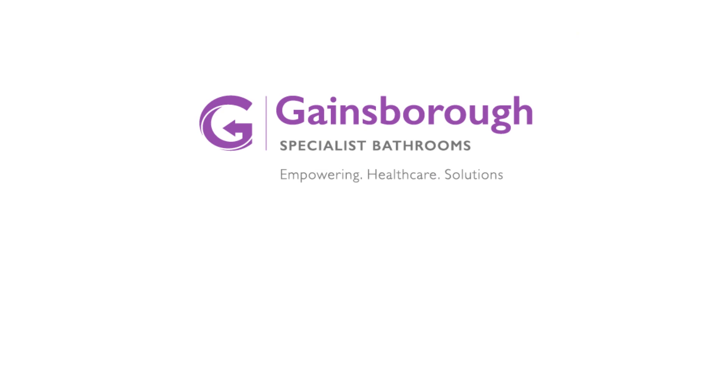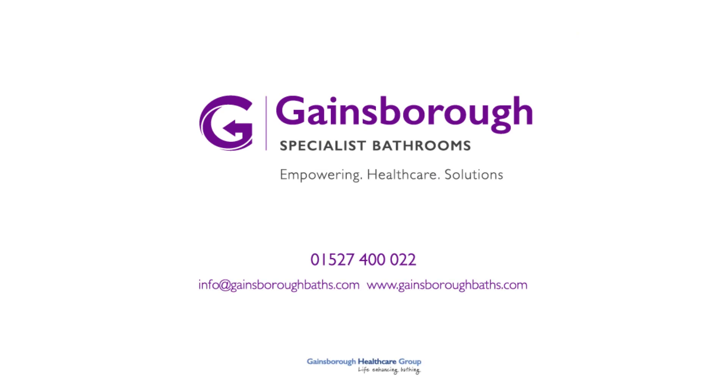Call our expert advisors today or visit our website to arrange a free consultation and site survey.